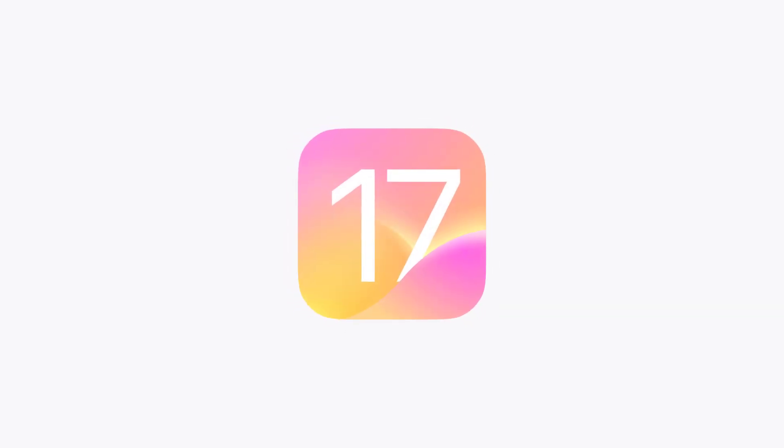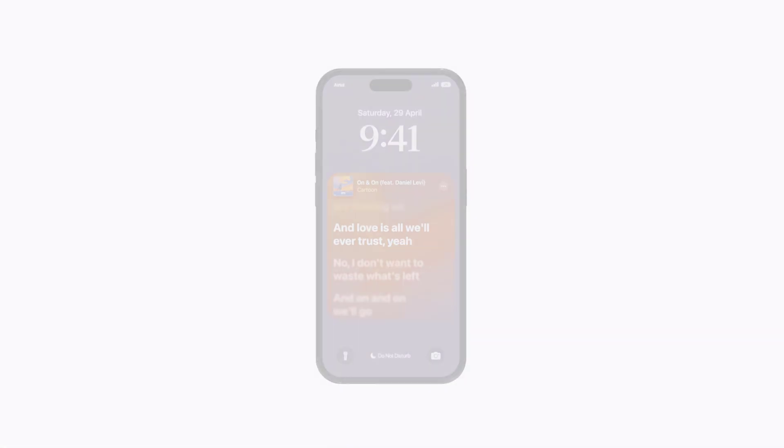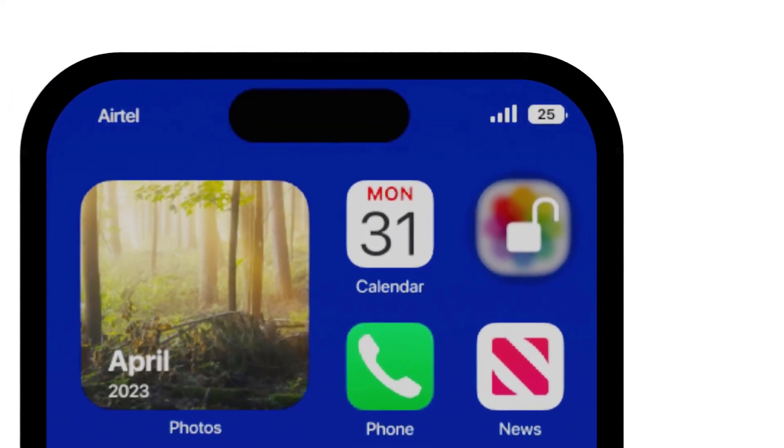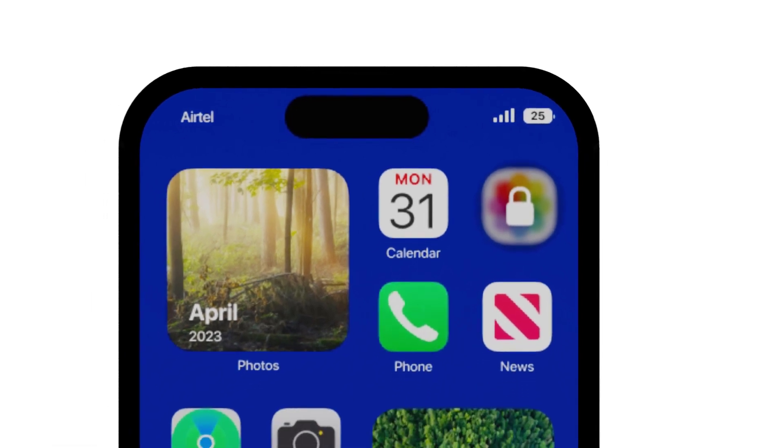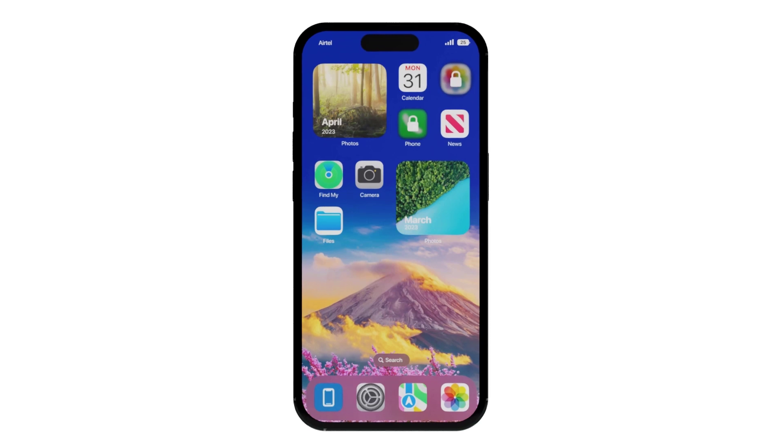Hey guys, with the upcoming iOS 17 release, Apple is rumored to introduce plenty of features, but the most anticipated feature is locking individual apps with Face ID. Yes, you heard me right. You can now lock any app on your iPhone with your face, just like you do with your phone.